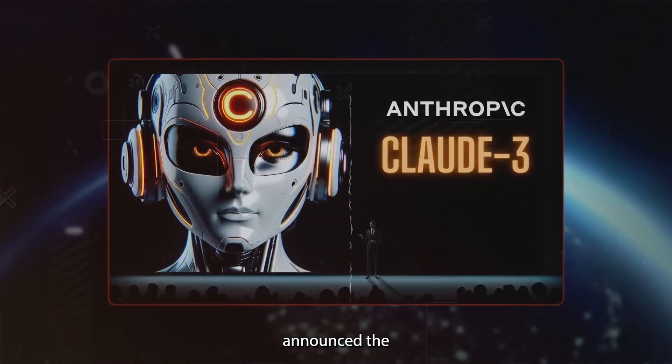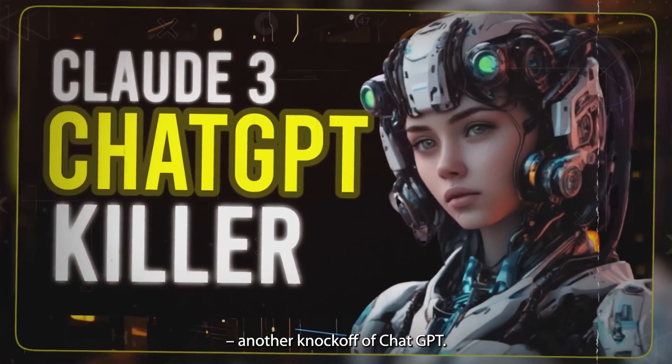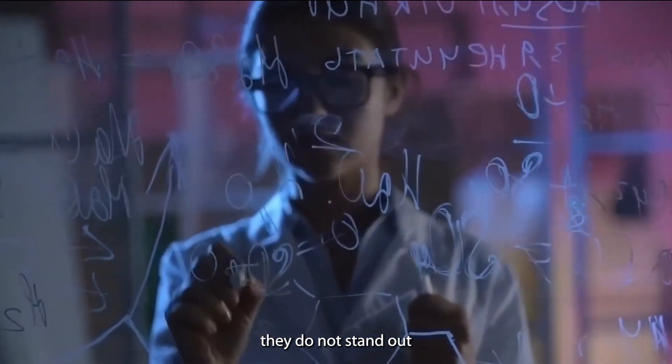On the 4th of March, Anthropic announced the release of their newest AI model, Claude 3. I know what you're thinking — another knockoff of ChatGPT. Well, I don't blame you. In the last few months, we have seen a lot of AI releases, and honestly, they do not stand out from the rest.